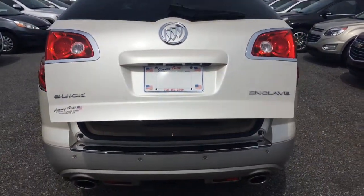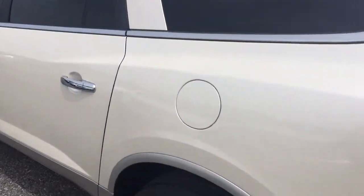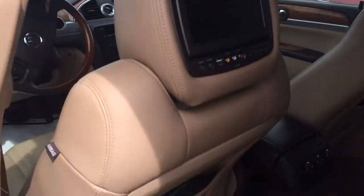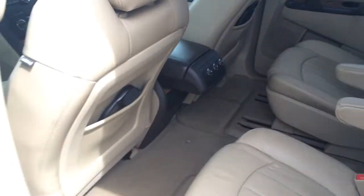Has your rear camera with park assist, dual exhaust. There's your rear DVD with your wireless headphones, rear air, plenty of room in the interior here.